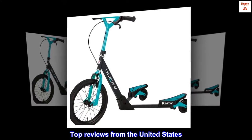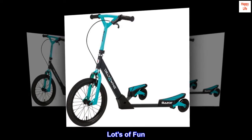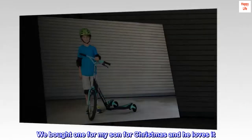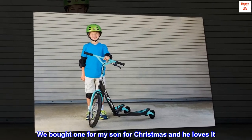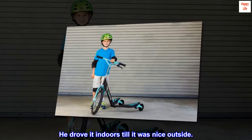Top reviews from the United States. Lots of fun — we bought one for my son for Christmas and he loves it. He drove it indoors till it was nice outside.